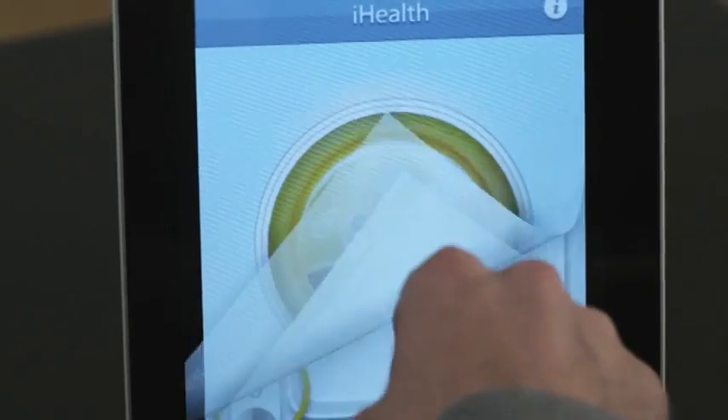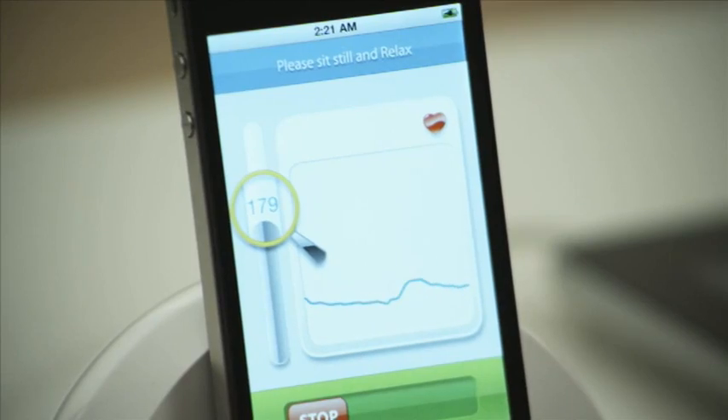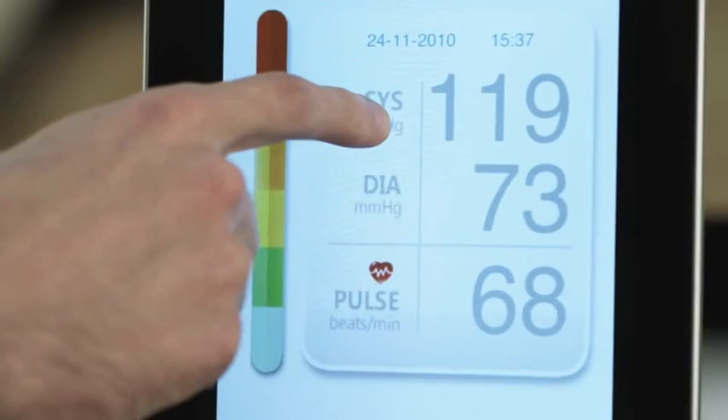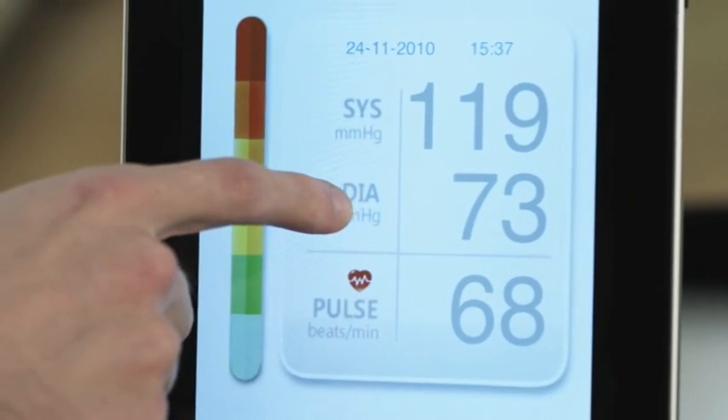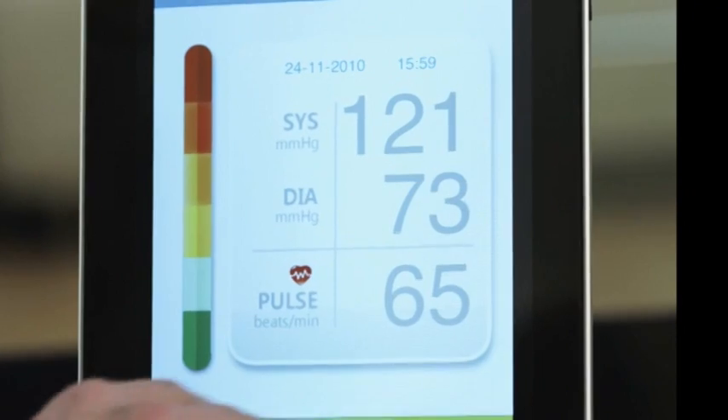iHealth measures your systolic and diastolic blood pressure and your heart rate in a colorful, easy-to-read display. Everything you want to know can be found at the touch of your fingertips.